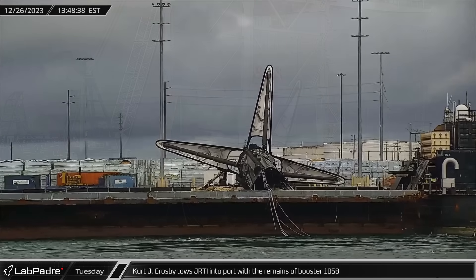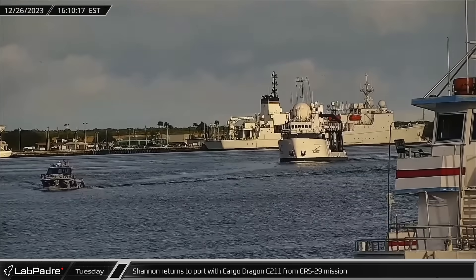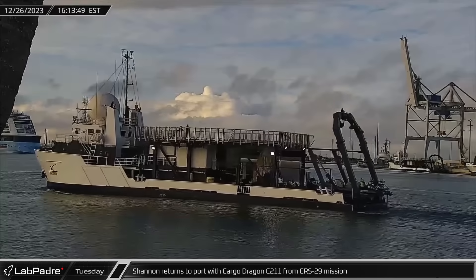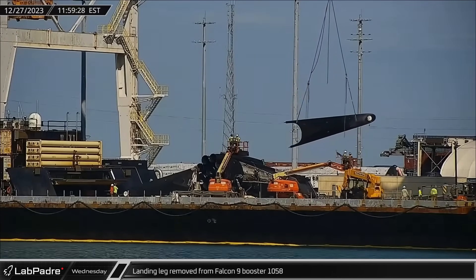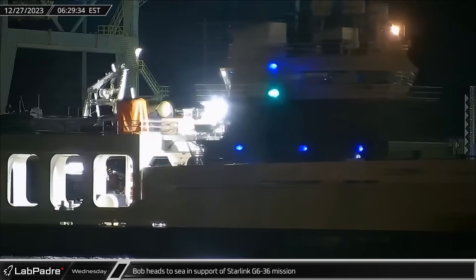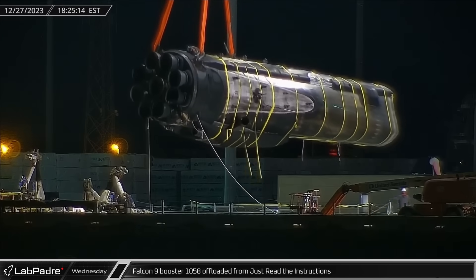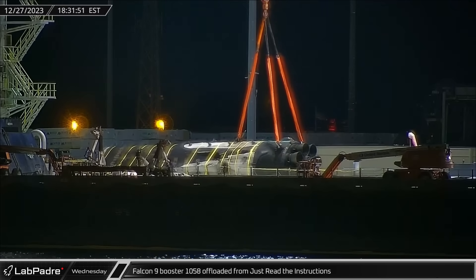High seas and strong winds ultimately toppled the booster, rupturing the tanks and leaving the upper half of the rocket in the sea. Recovery ship Shannon returned to port with Cargo Dragon C-211, having successfully splashed down on December 22nd to end the CRS-29 mission. Salvage operations for Booster 1058 began on Wednesday, starting with the removal of the rocket's landing legs. With three of the four legs removed and the remains of the hull wrapped in load straps, Booster 1058-19 was offloaded from Just Read the Instructions.